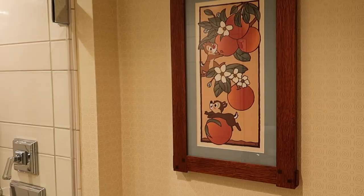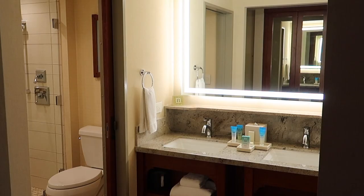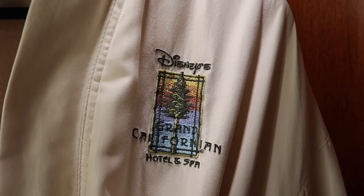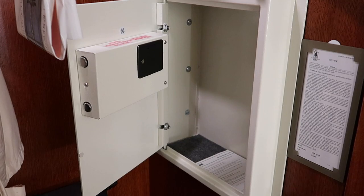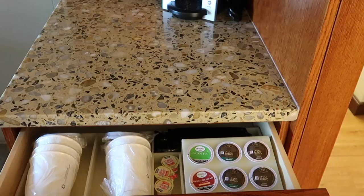The bathroom had a beautiful rain shower and the double vanity had great lighting. They also had those wonderful Disney H2O Plus toiletries, a full-sized hair dryer, terry cloth robes, a safe that would easily fit a laptop, and a fridge that would barely fit a laptop. For a more in-depth look at the room, check out our full room tour and review.